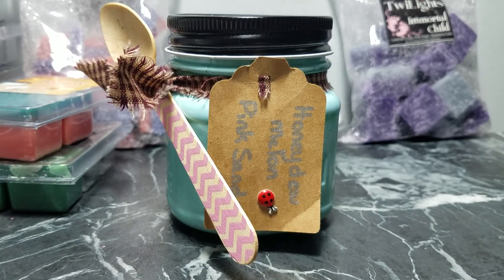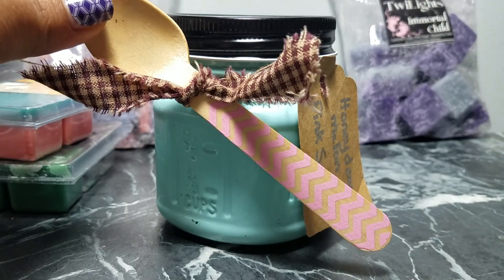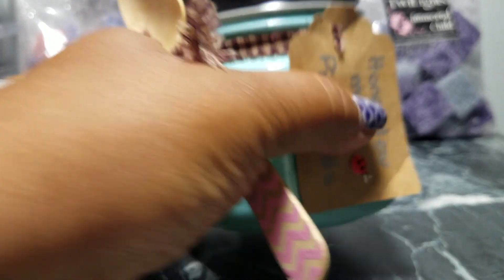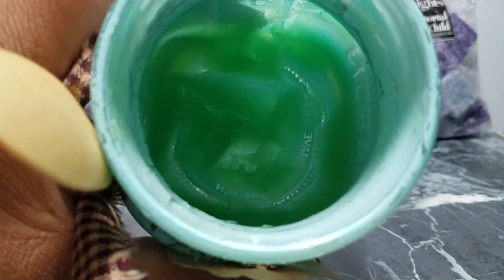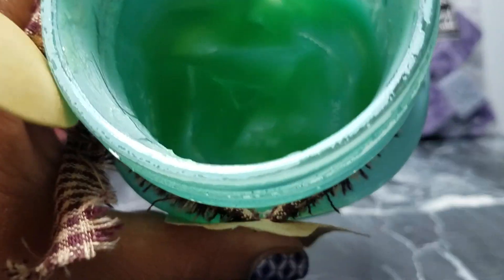In my kitchen I used this cute little scoopable wax — Honeydew Melon Pink Sands — also by Mimi's Tarts. It came with this cute little spoon and a mason jar, which I'm going to keep because it's so cute. I've used most of it up, so I'll finish it off — there's about one day's worth of melt left. I've had this probably for about a year and it is still strong as ever.